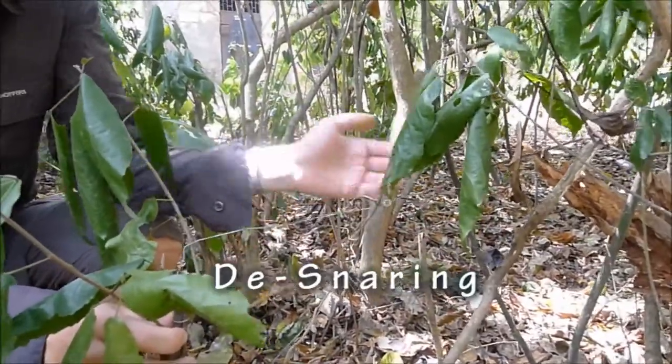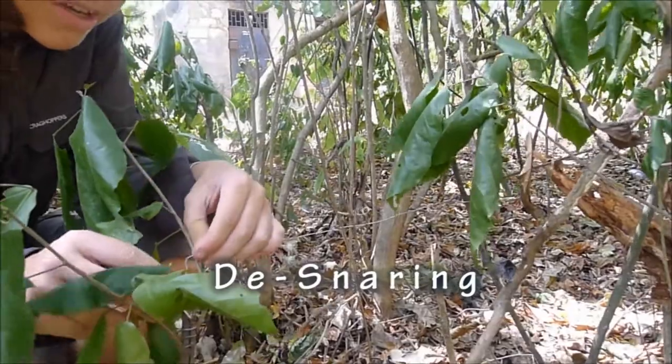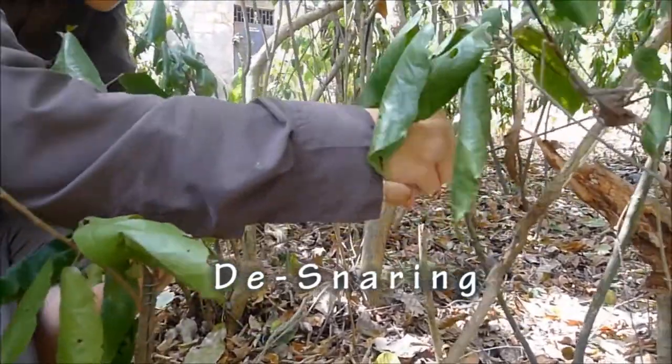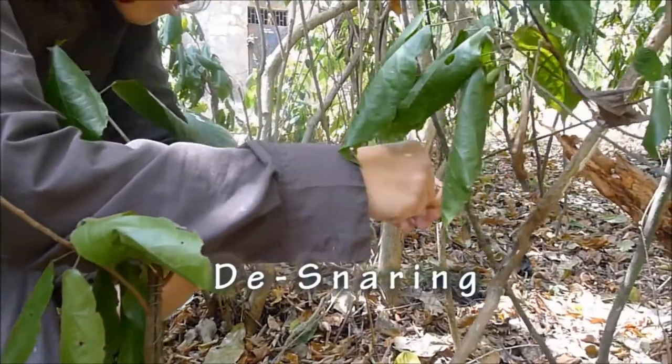So we've just found this snare — a bit of wire between two trees and shrubs. So now we're just cutting it away to make sure no monkeys or other animals can get trapped.